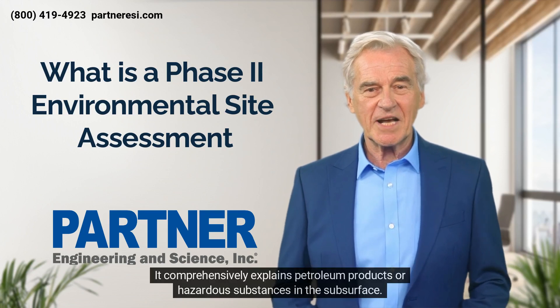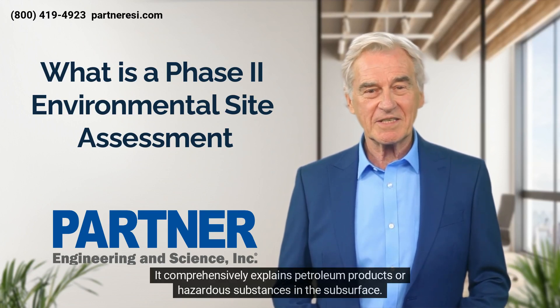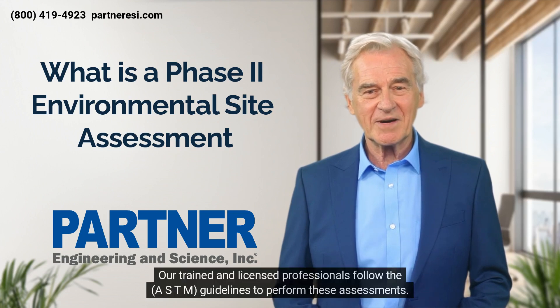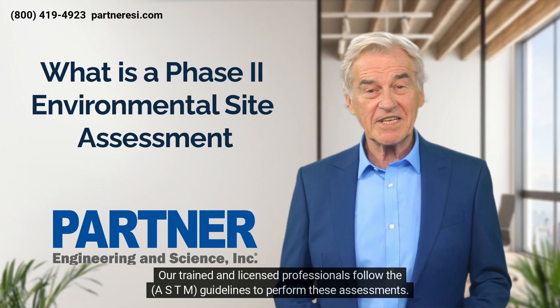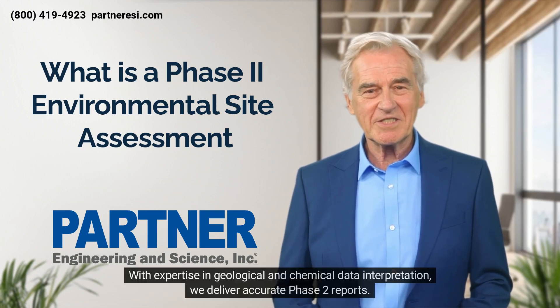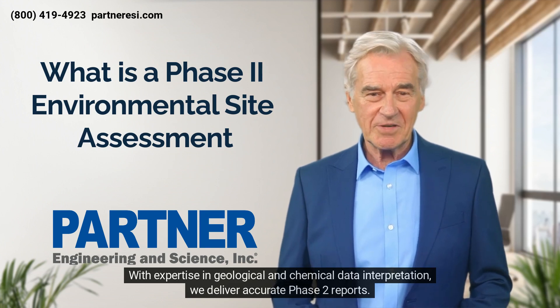Phase two testing helps reduce liability, protect property value, and prevent future cleanup costs. It comprehensively evaluates petroleum products or hazardous substances in the subsurface. Our trained and licensed professionals follow ASTM guidelines to perform these assessments, with expertise in geological and chemical data interpretation to deliver accurate phase two reports.